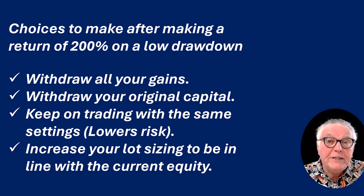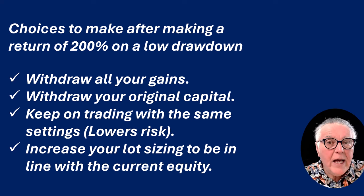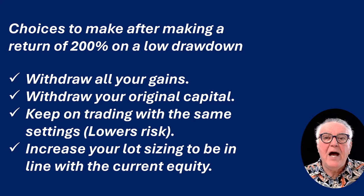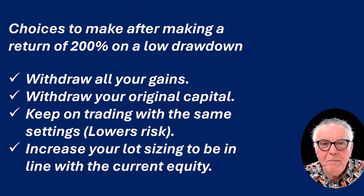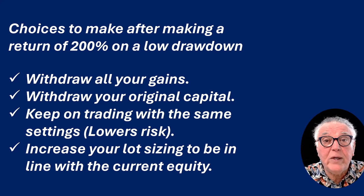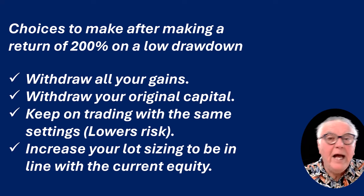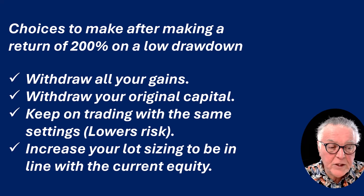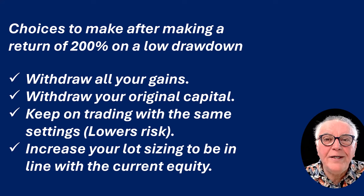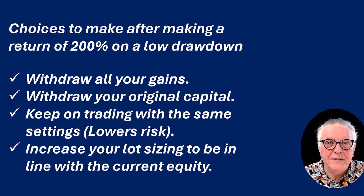The other option is to increase your settings for the new account balance — be more aggressive, get greedy, increase your settings, squeeze as much as you can out of the market. And there might be combinations of those options too: you could withdraw your capital and adjust the settings, and do a whole lot of other combinations. But those are the basic decisions — now which ones would you take? Think about this carefully.